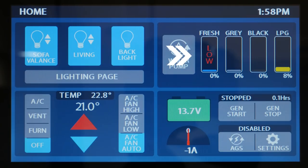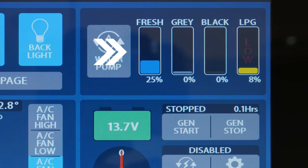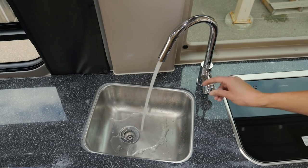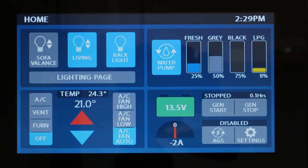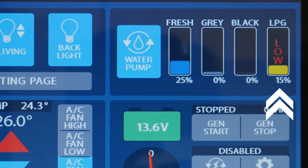On the home page it's very simple to check your tank levels — they're all color-coded and easy to read, so whether your tanks are filling or you're emptying them you know exactly where you are. The fresh, gray, and black water tank readings are measured in levels of a quarter, and the LP gas is measured by single percentage points so you always know exactly where you stand.